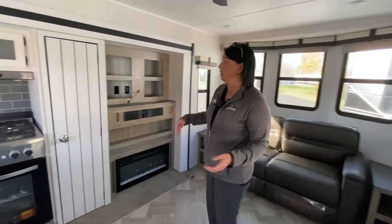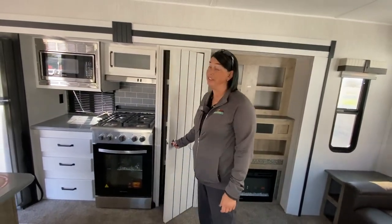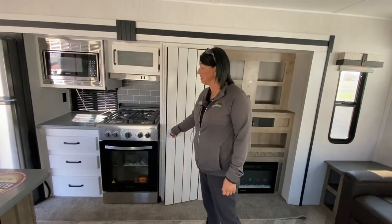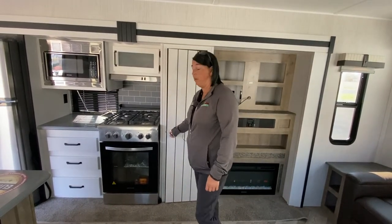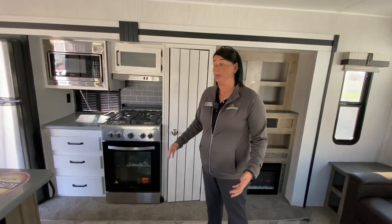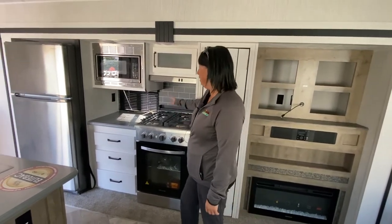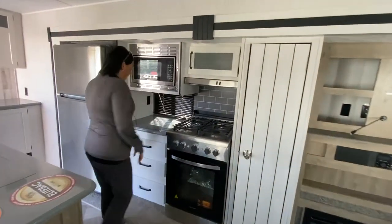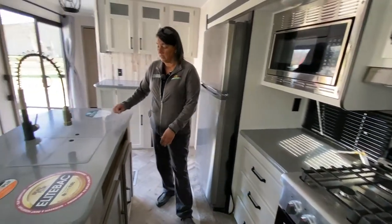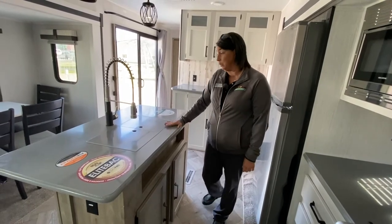Moving along into the kitchen, it's got a really nice pantry. I'm really impressed with the colors that the Pumas have gone to this time with the lighter wood color — it just really looks open and bright and beautiful. Four-burner stove top and you've also got your microwave, tons of drawers here. The island features a nice darker solid surface countertop, which is absolutely beautiful.